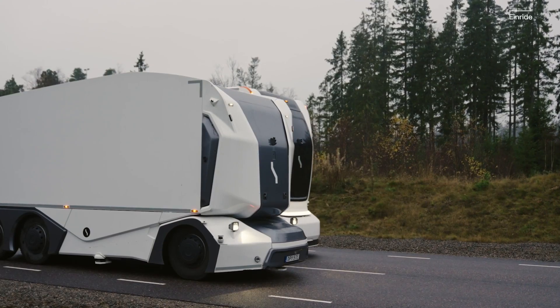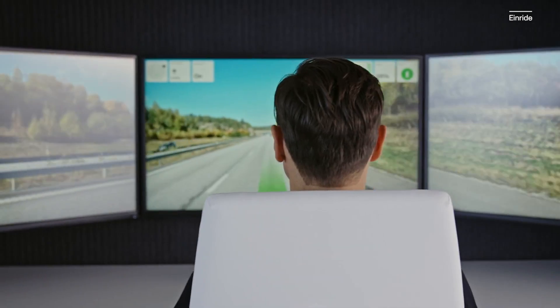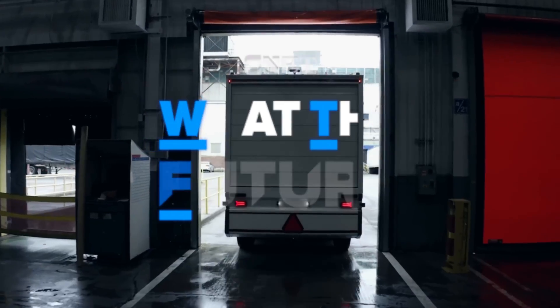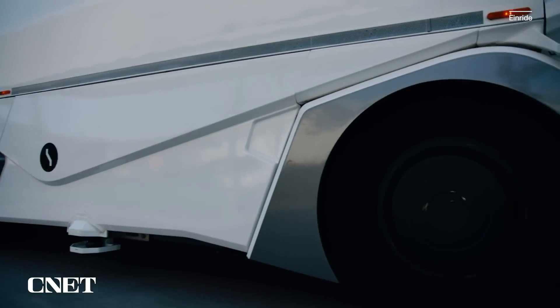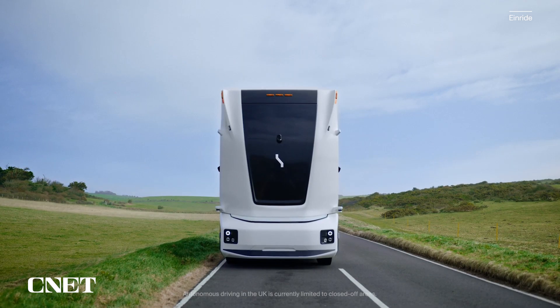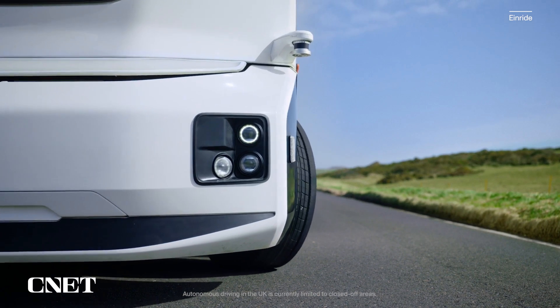In addition to developing its own vehicles, the company is also creating the support system for autonomous electric shipping. We spoke to the company's CEO to learn all about it. Enride is a Swedish transportation company which already has its cabless electric autonomous vehicles operating on public roads, including some in the U.S., and it claims to be the first company to have achieved that milestone.